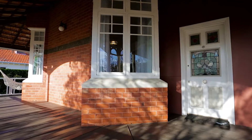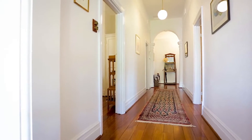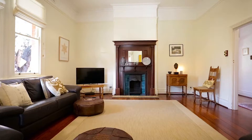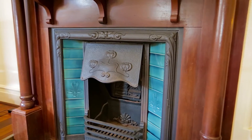The home has a traditional welcoming wraparound veranda and generous hallway entry with beautiful stained glass door and decorative archway, affording lovely integrity with period features of the era.